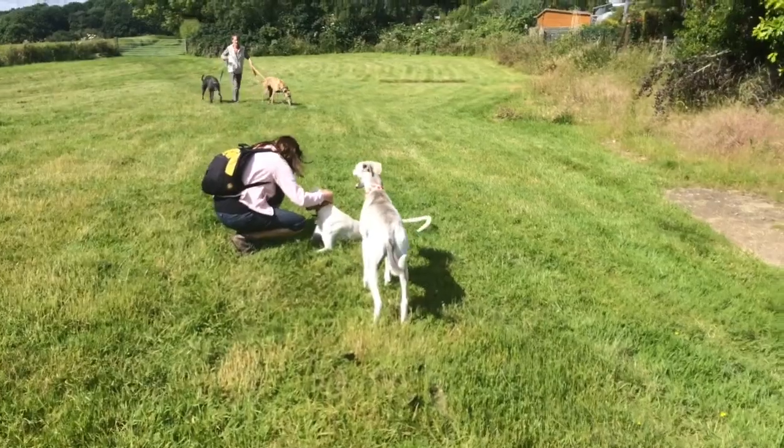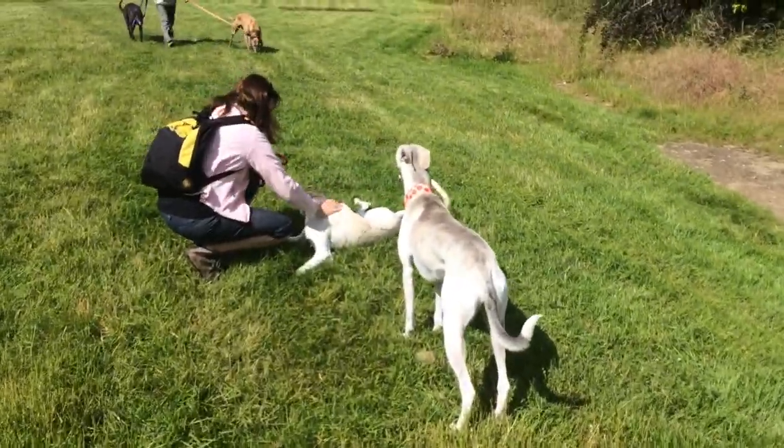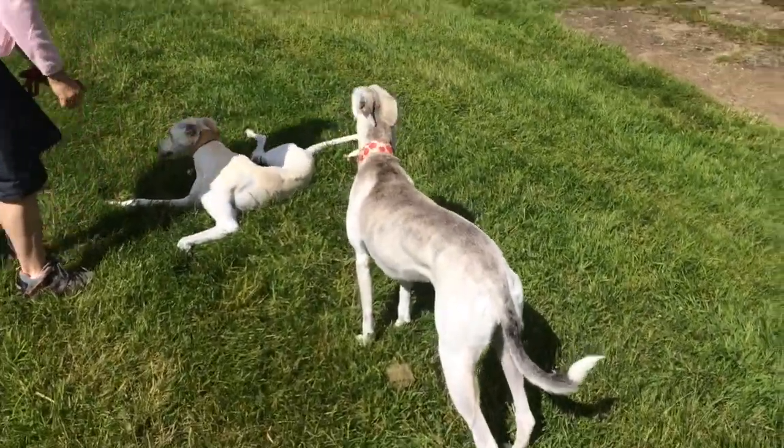There we go, three legs versus four, two beautiful dogs. I like the video, thanks for watching, bye.